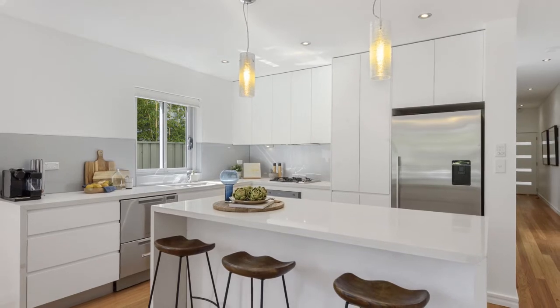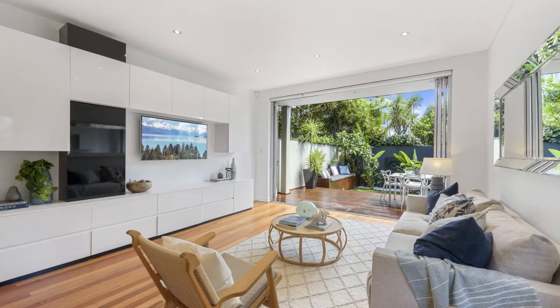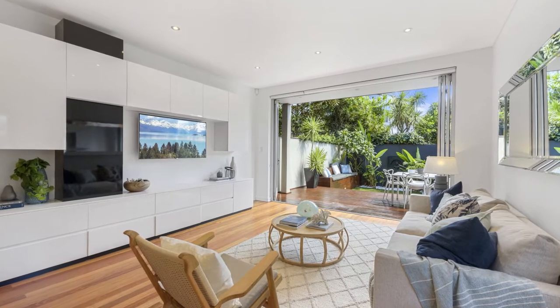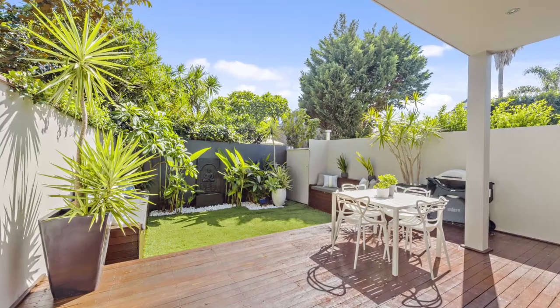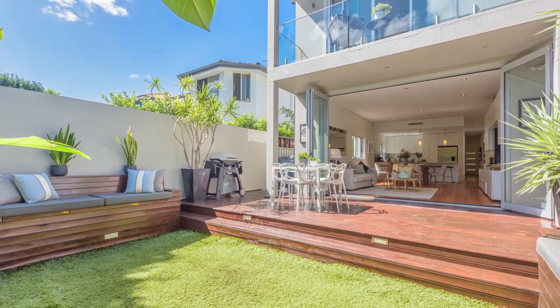The Caesarstone kitchen is the heart of the home, flowing onto a spacious open living and dining room that connects seamlessly with the outdoors. The beautiful deck and garden sit within a private walled courtyard, perfect for entertaining.